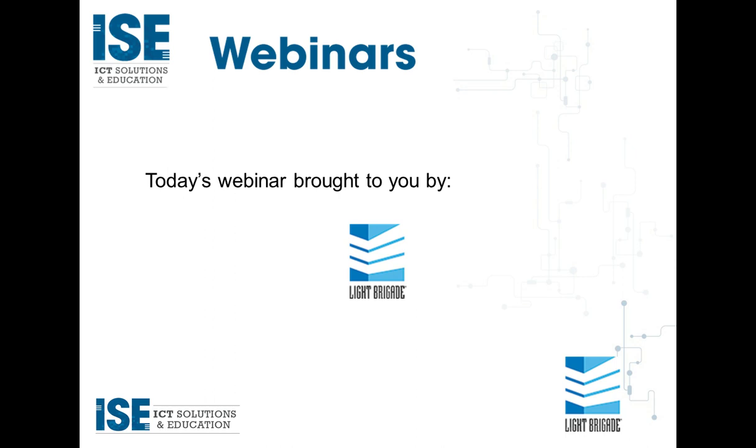Some details about our sponsor and presenter. Today's webinar would not be possible without our sponsor, Light Brigade. Light Brigade has instructed more than 50,000 attendees in its public and custom classes since 1987. The company offers a variety of fiber optic courses covering basic fiber optic design, maintenance, and testing, as well as more advanced topics such as fiber characterization and FTTx. They also produce professionally quality educational DVDs and online training.